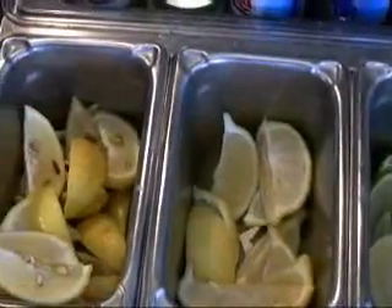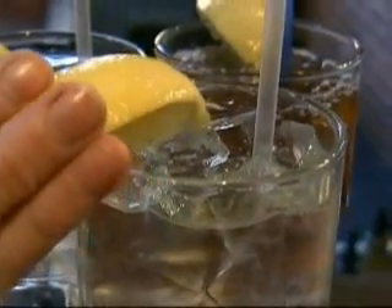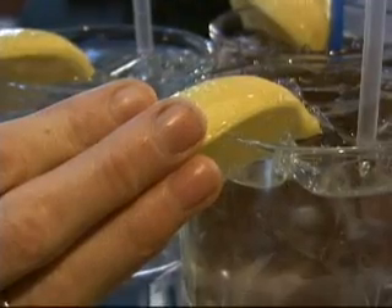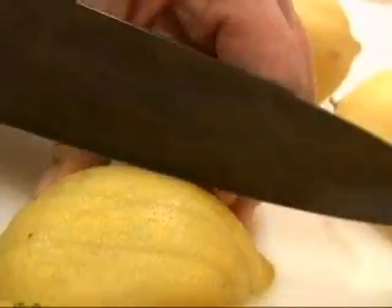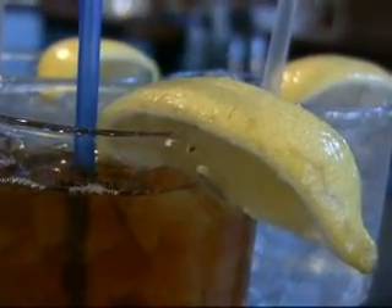Restaurant workers should use tongs or gloves to put lemon wedges on drinks, but they often use their bare hands — a health code violation. Microorganisms could have come from dirty fingertips of a restaurant employee, or maybe they were using the same knife or cutting board to cut the lemons that they used for cutting steaks. Professor Loving says she stopped putting lemons in her drink at restaurants.